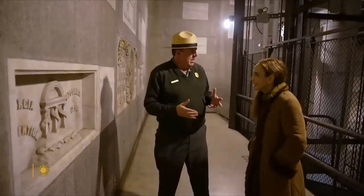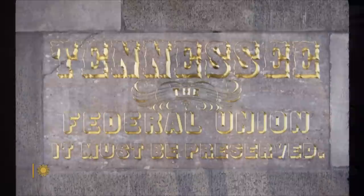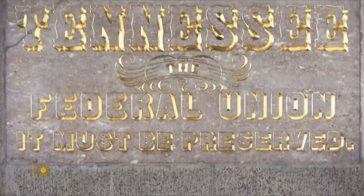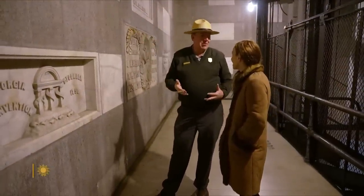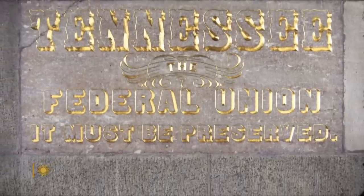This theme — that the stones give us a glimpse into mid-19th century America — is illustrated no better than on the Tennessee stone: 'The Federal Union, it must be preserved.' We're talking mid-1850s here. This is a direct reference to the storm clouds that are gathering, that will eventually erupt in civil war in 1861.